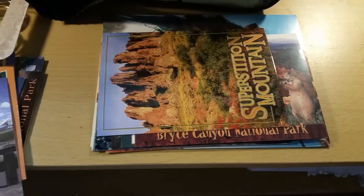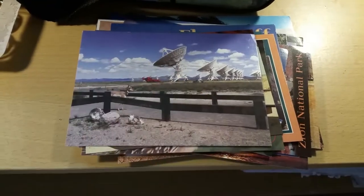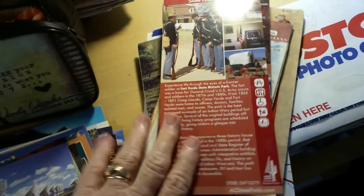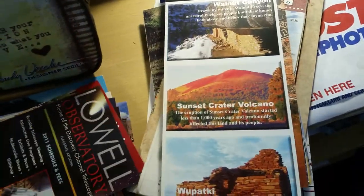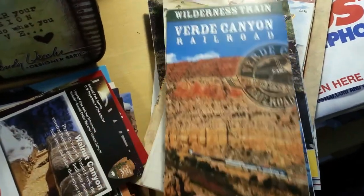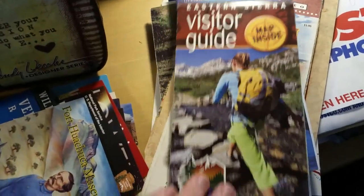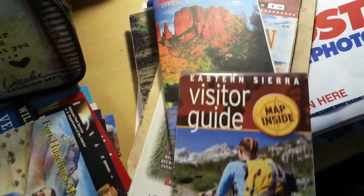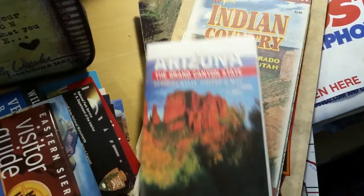Another thing to pick up while you're out and around on vacation — wherever we go, I always pick up brochures. I always stop at the ranger stations.